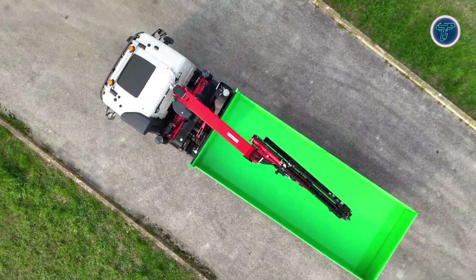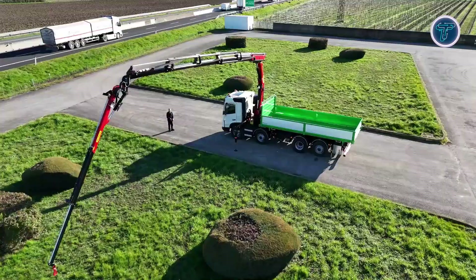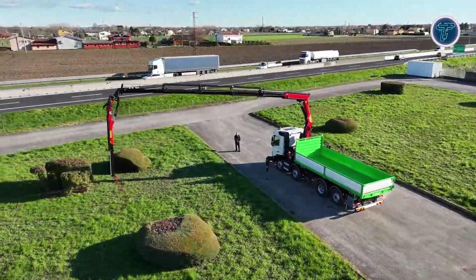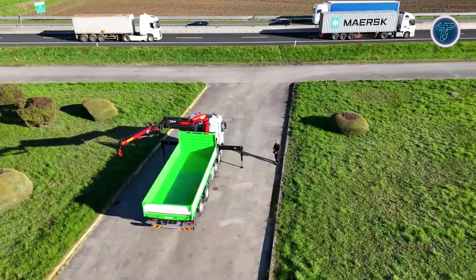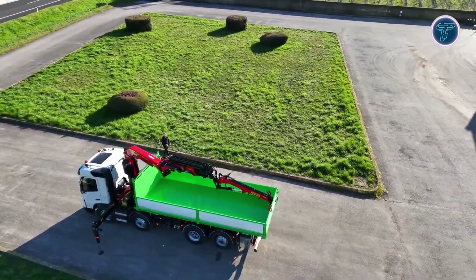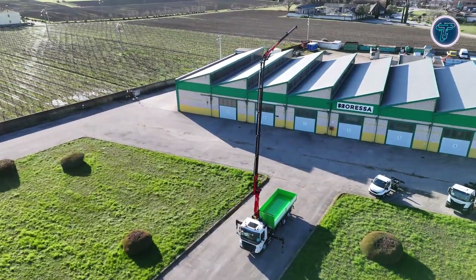Its continuous slewing mechanism ensures smooth 360-degree operation, providing unmatched flexibility in confined or dynamic work environments. The Paltronic control system enhances safety by monitoring load capacity and stability in real-time, ensuring optimal performance during demanding operations. The Moressa Rivalta Bile Trilaterale adds further utility, allowing for three-way tipping that simplifies the handling of heavy or bulk materials.